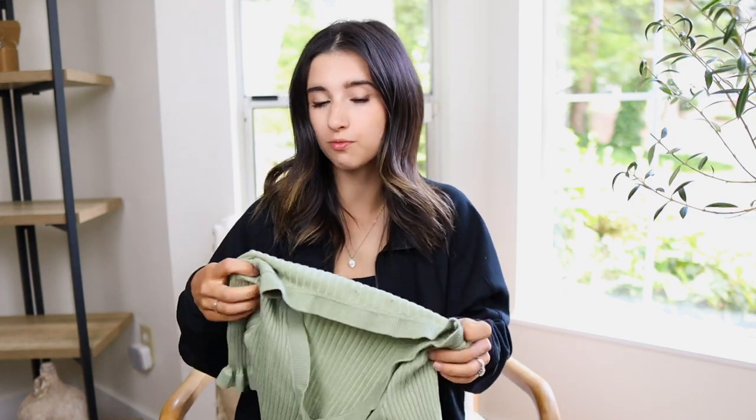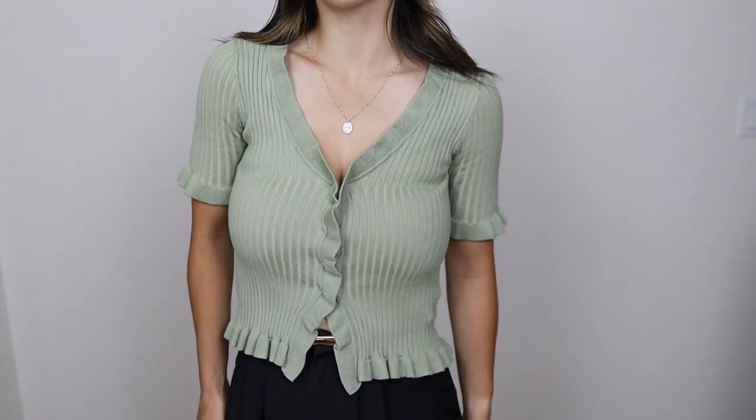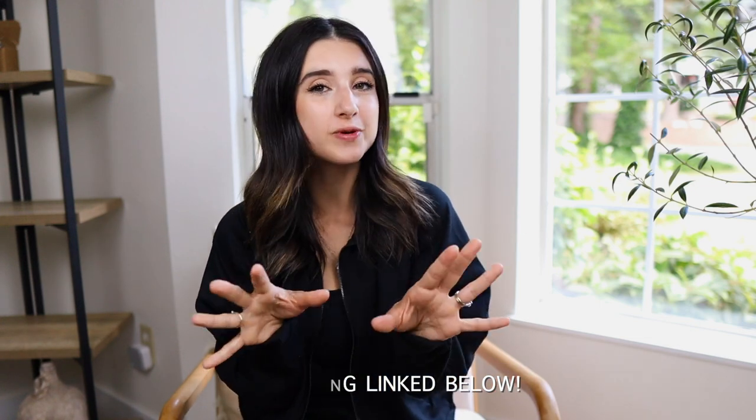Last but not least, this top is so adorable — really different from what I'd normally pick. I love the little ruffling details on the sleeves and on the hemline, and I love this color — so pretty and fun to transition from season to season. The material is so soft and stretchy. It is expensive, but it's really nice, so if this is your style I think you'll really like it. That covers everything in this video — I'll have everything linked below. I hope you enjoyed these new petite-friendly finds. Thanks for watching, don't forget to subscribe if you're new, and I'll see you in my next video!